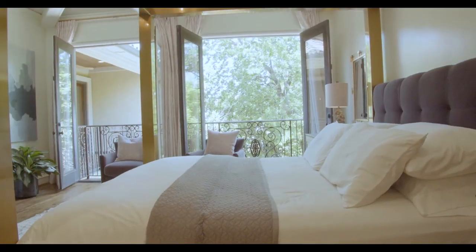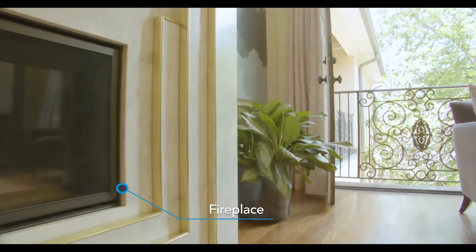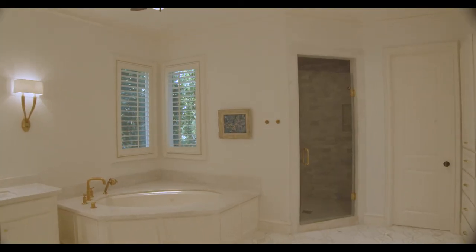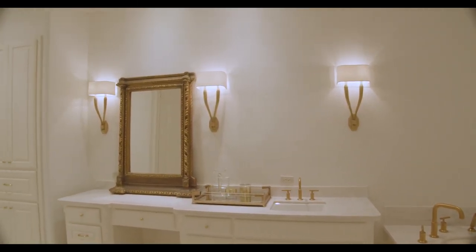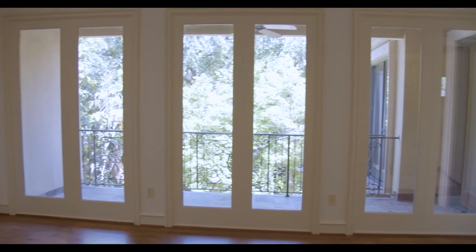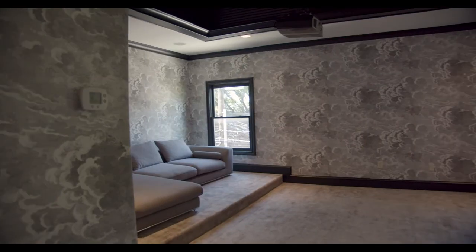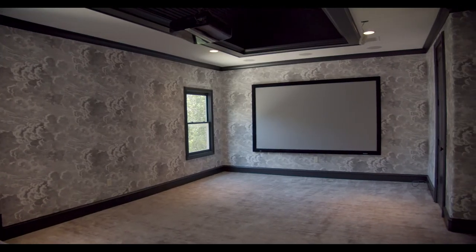Upstairs, you will find the spacious master suite with large master bathroom and dual walk-in closets. This flex space with great views of the backyard is adjacent to the fifth bedroom, which is currently being used as the media room.